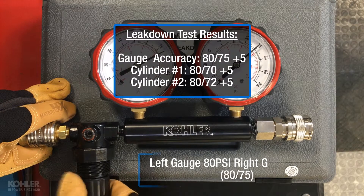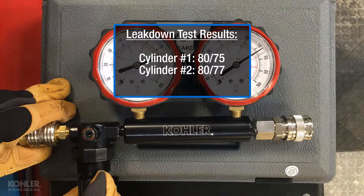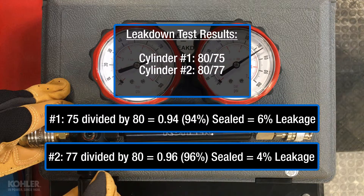But what about the gauge accuracy? Because our gauges are off by 5 psi, we can calculate this into the equation as well. By correcting for the 5 psi difference, cylinder number 1 becomes 80/75, and cylinder number 2 becomes 80/77. We can use the same equation to calculate the exact percentage of leakage, and instead of 10% to 12% leakage, we now have 4% to 6% leakage. Obviously, this isn't going to be the difference between teardown or return to service.